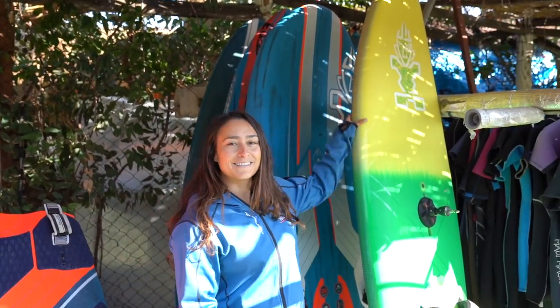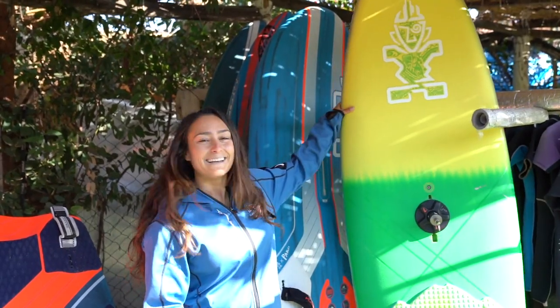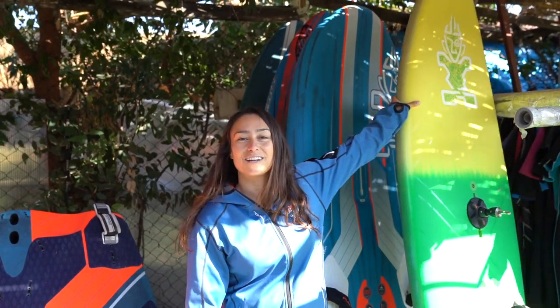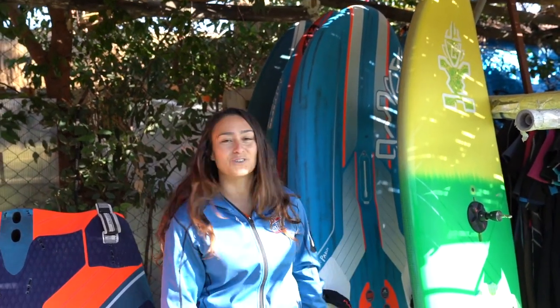So this is my trusted freestyle board. It's a few years old by now but still works amazingly, and since I don't use it that much it's still as good as new.